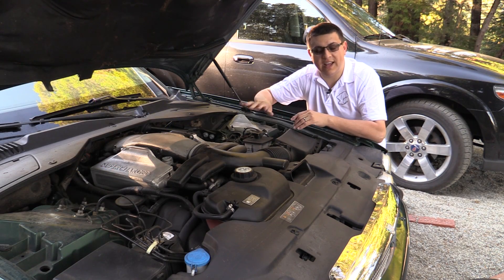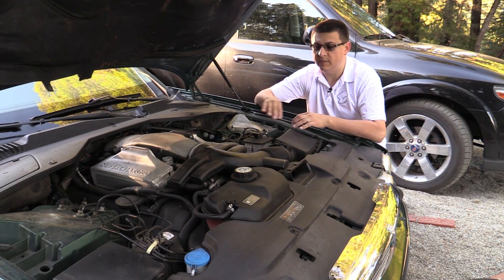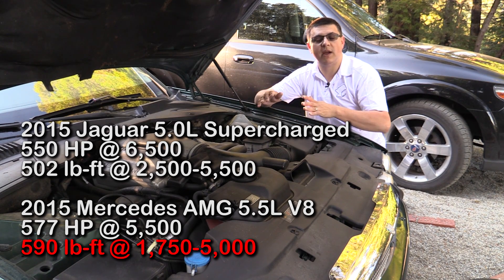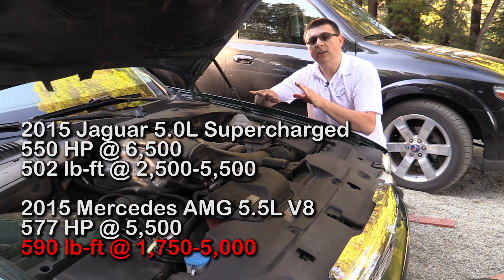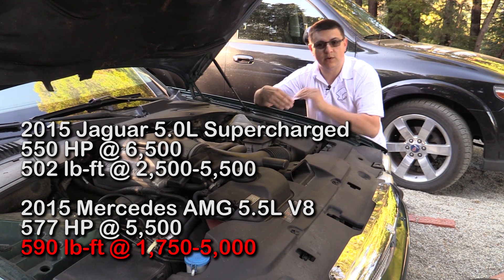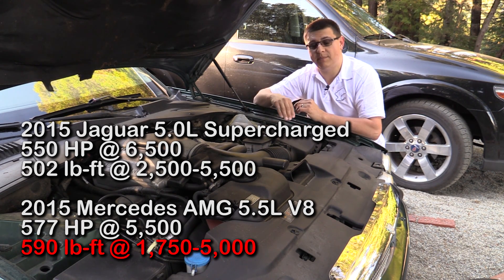Things vary based on the engine and the method of forced induction, but in general, a supercharged engine doesn't have a very square horsepower-to-torque ratio. But if you take a look at turbocharged engines, they typically have either equal pound-feet of torque ratings to their horsepower rating, or actually slightly higher pound-feet of torque.